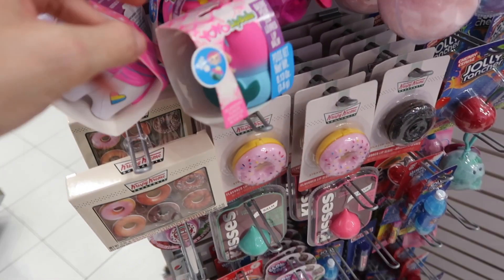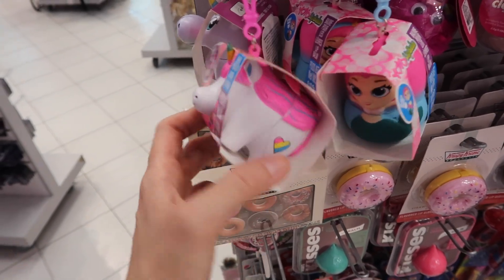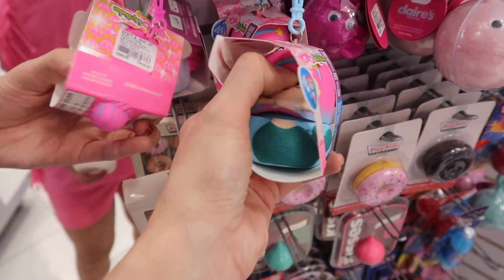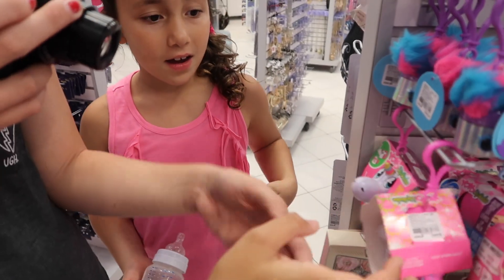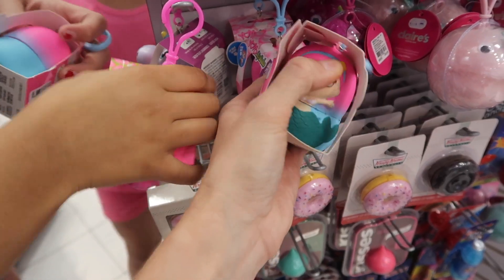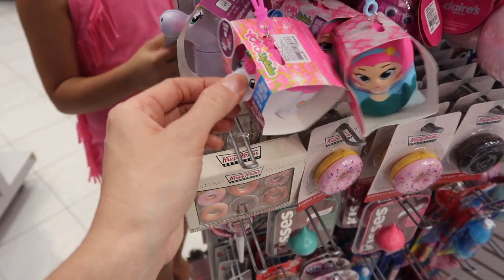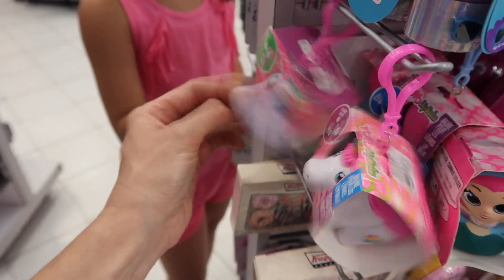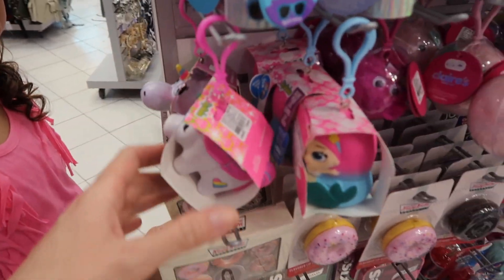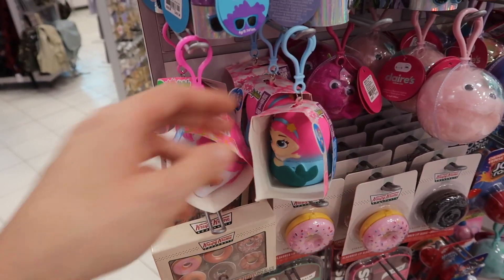They have new squishies! These ones are mermaids and different unicorns. Look, they have new squishies. Oh look, it's a full unicorn! It's a mermaid! Oh my gosh they're so cute. Are you super excited? Yes, the mermaid is so cute — I'm taking that on vacation! Do you guys want to get these? Yes, I love the mermaid. We already found the unicorn and the panda one last time, but we have not found the new unicorn or the new mermaid. That's super exciting!